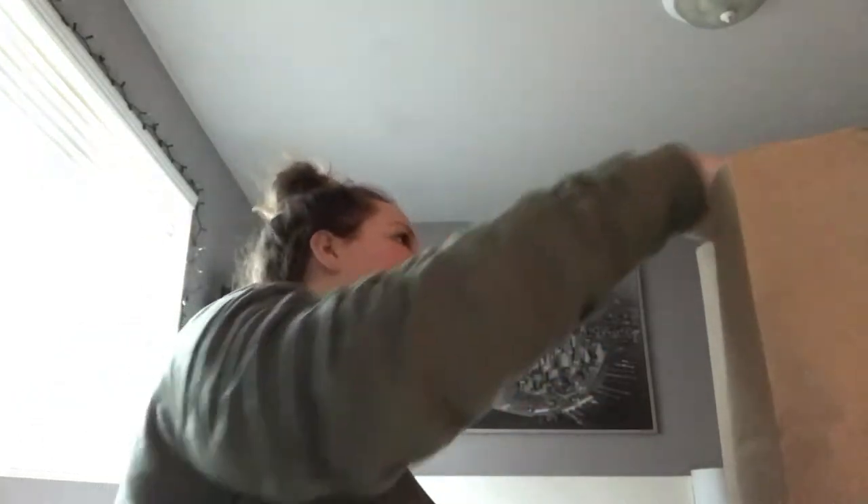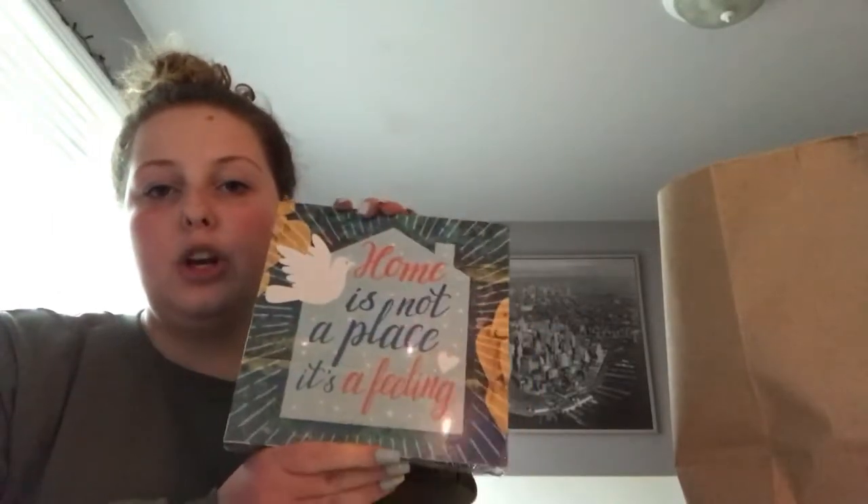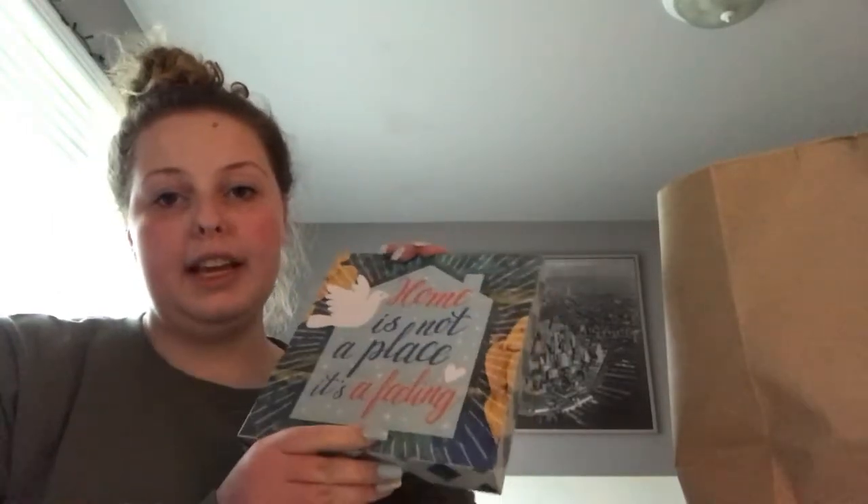And we're back. We've returned from the dollar store and I'm ready to do a haul for you guys. So the first thing I got is this — it says 'Home is not a place, it is a feeling.' And I thought since we're doing this at George's house, this will be perfect because we're not in my home, but I feel like I'm at home.